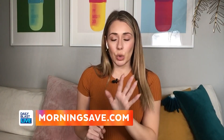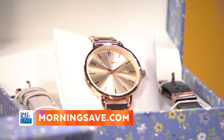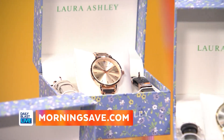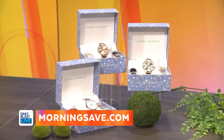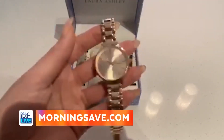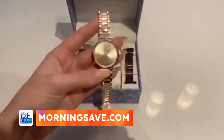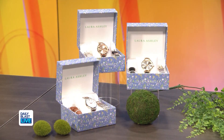Wearing the right watch depends on where you're going and how you style it, and that can be difficult. This has all been made easy with the Laura Ashley pin interchangeable watch band set. This fashion-elegant watch will pair with any outfit, day or night, because you can mix and match. It comes in three different colors — rose gold, gold, or silver.